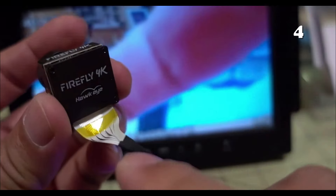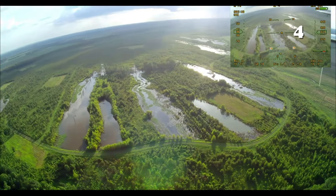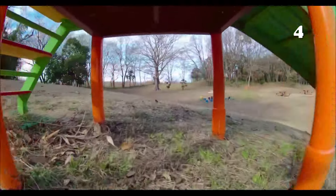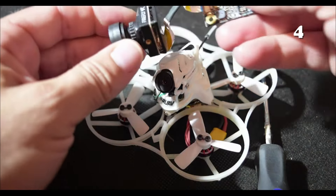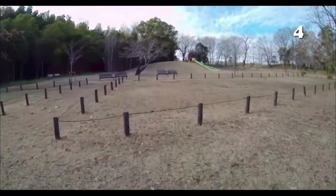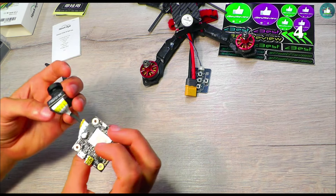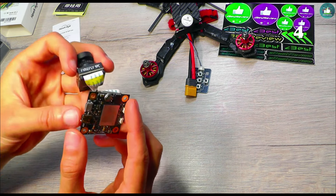The Hawkeye Firefly Split 4K V4 is your answer. With its 170-degree wide-angle lens and 4K video capability, this compact camera is designed for the adventurous at heart. Its gyro-flow support ensures smooth footage, making it perfect for FPV racing drones. Whether you're capturing high-speed races or serene landscapes, the Firefly Split 4K V4 brings your vision to life with stunning clarity and detail.